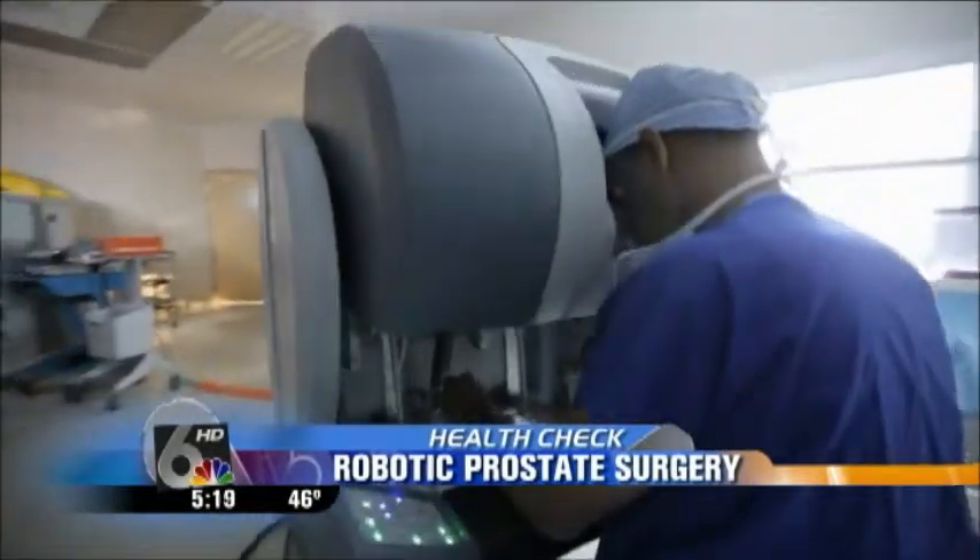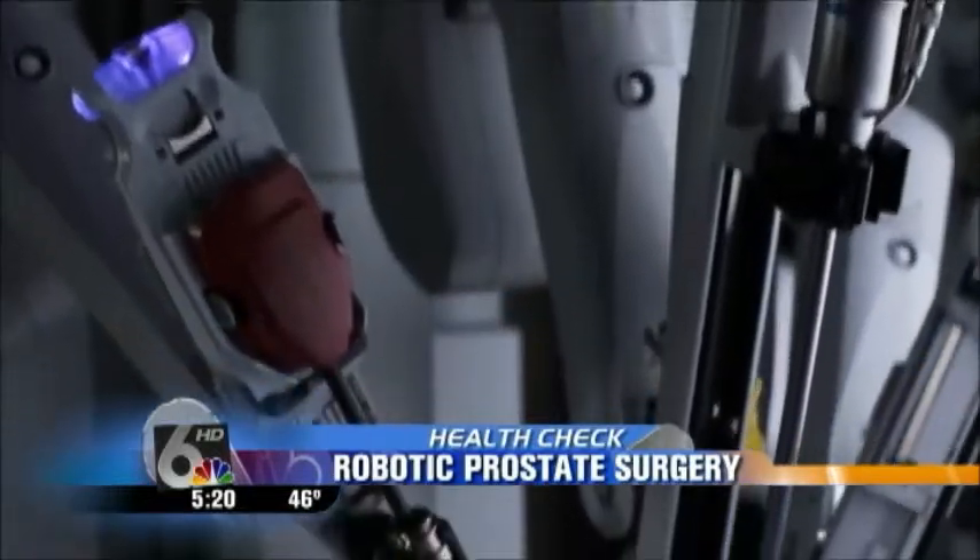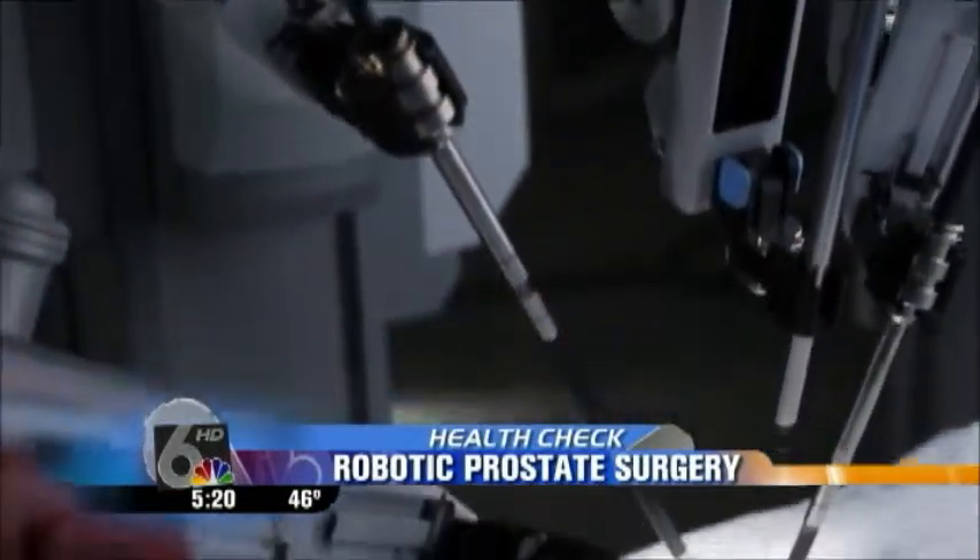The surgeon sits in a console just a few feet away from the patient. It's where he controls the robotic arms, which work to remove the prostate gland.